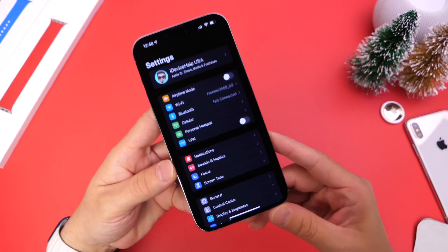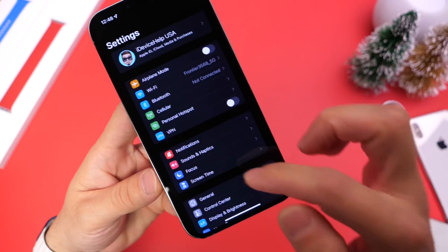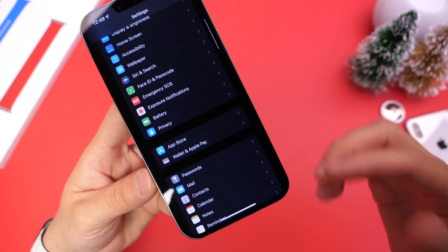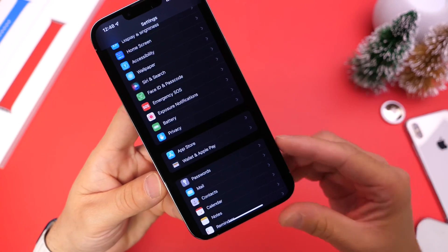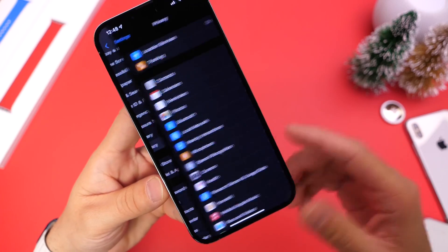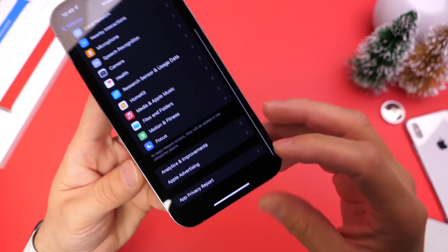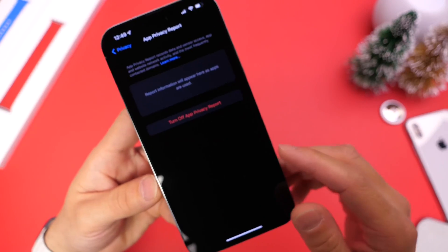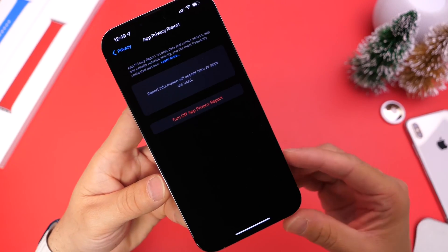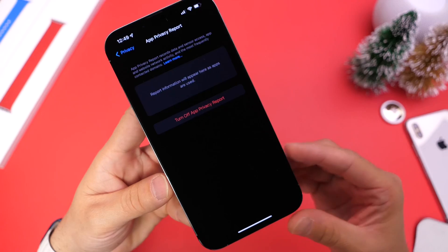If you follow me on the channel, you already know how I feel about iOS 15.2. This software is Apple's secret weapon, and they do it once again with the final RC release just a few days ago. If we head into Privacy in settings and scroll all the way to the bottom, we have the App Privacy Report. When you enable this feature, it allows you to monitor your applications and what they're doing in the background.